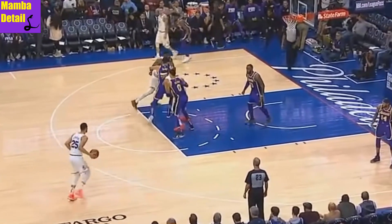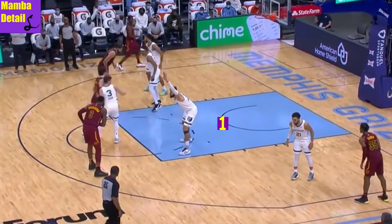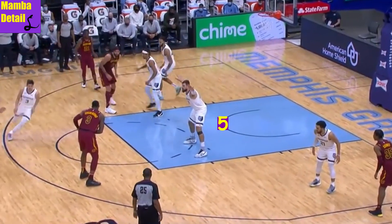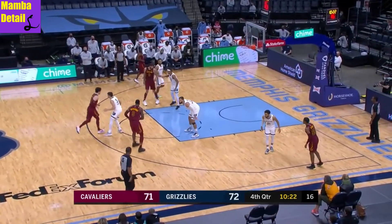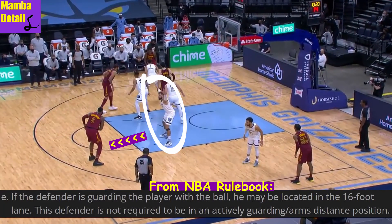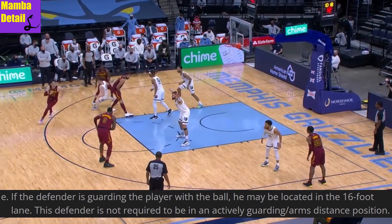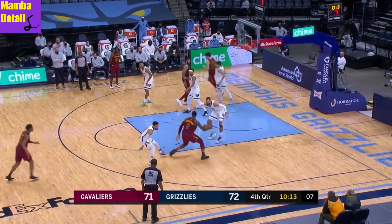Try to see what's wrong with these plays. If you thought it was a defensive 3 seconds, you're wrong. According to the NBA rulebook, a player can stay in the paint as long as his man has the ball. This is a rule that a lot of fans are unaware of because they assume defensive 3 seconds applies to all players.